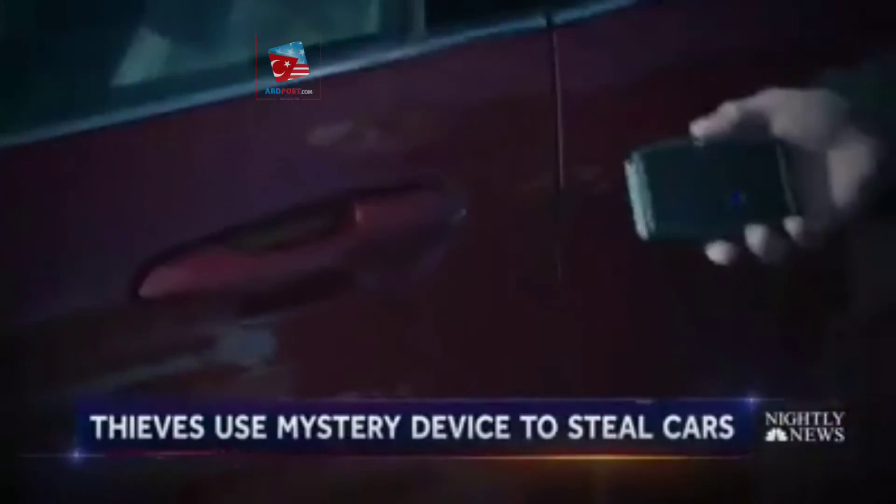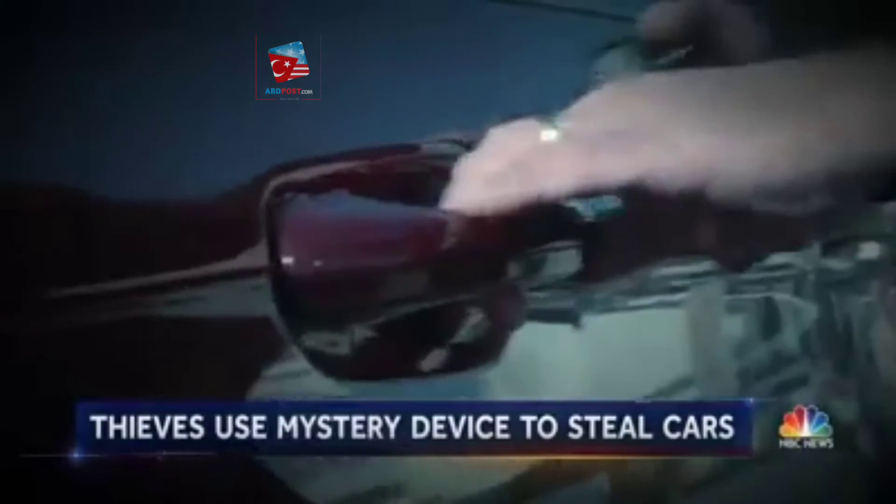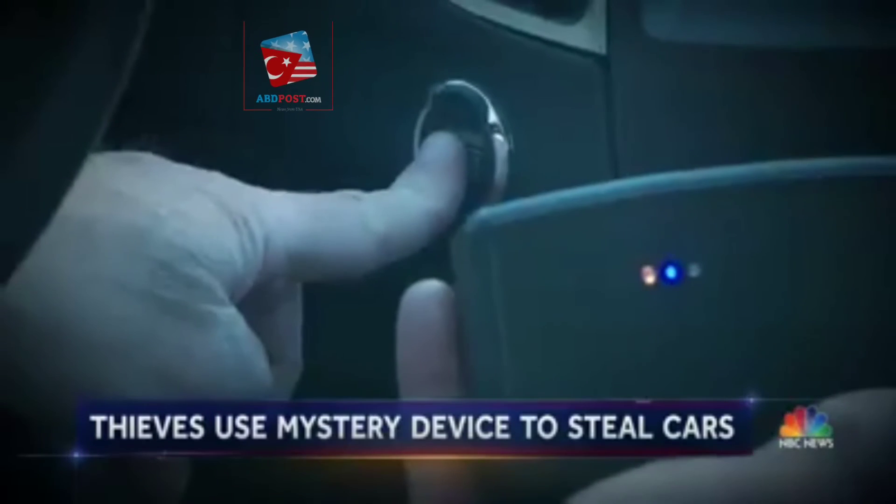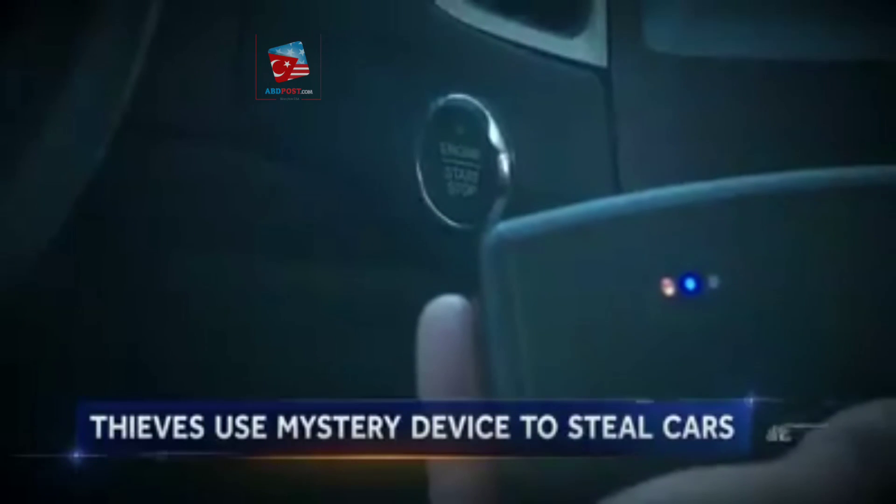So what can we do? Park in a crowded area, at least, so it lessens the chance. And if you see somebody suspicious around there, have second thoughts and maybe alert the police. A new warning, just in time for your holiday shopping. Jeff Rossin, NBC News, Chicago.